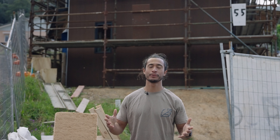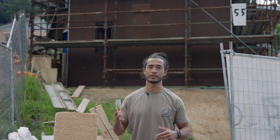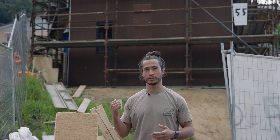We are at the beautiful Narara Eco Village. We are building a three-bedroom house here with a studio downstairs using some really unique materials and designs. I'll run you through some of the materials we're using right now.